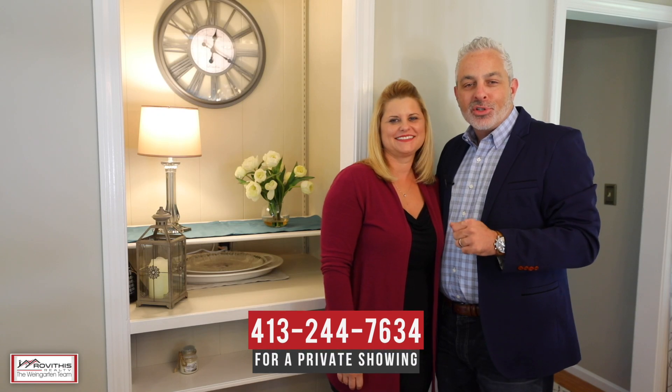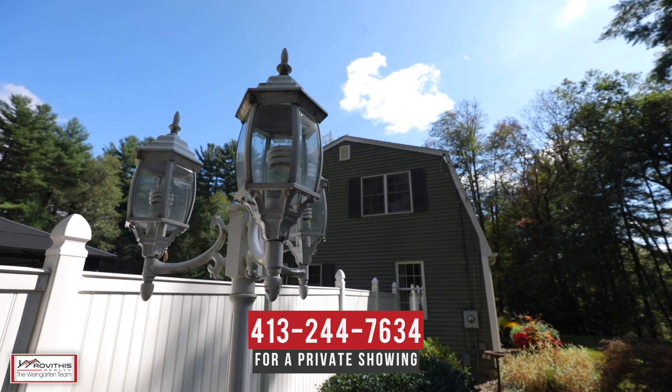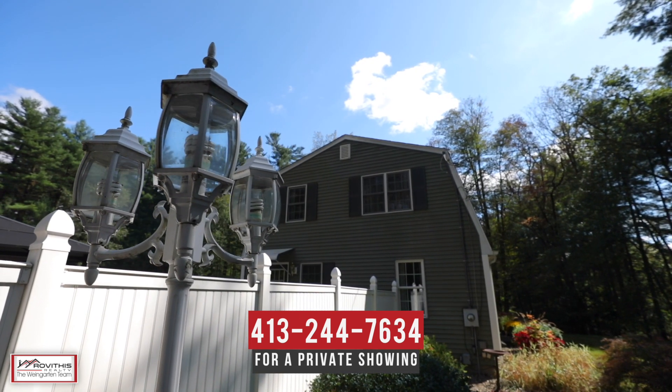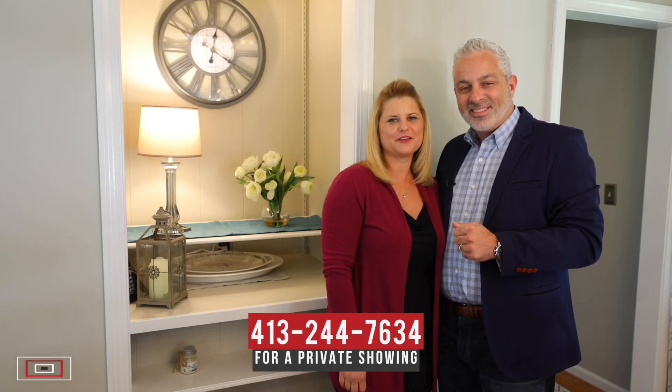We hope you've enjoyed your personal tour of 156 Stony Hill Road here in Hamden, Massachusetts. If you have any questions about this property or would like to schedule a private showing, please contact us at the number below. Here at the Wine Garden team, we believe who you work with matters, and we want to work with you.